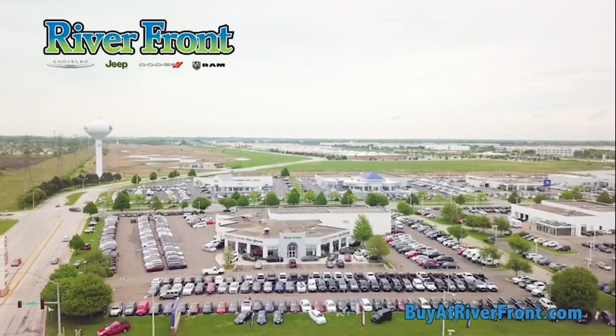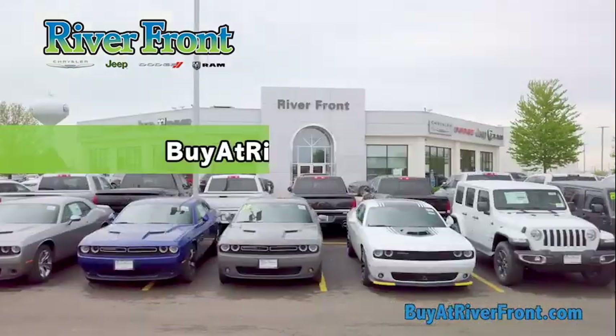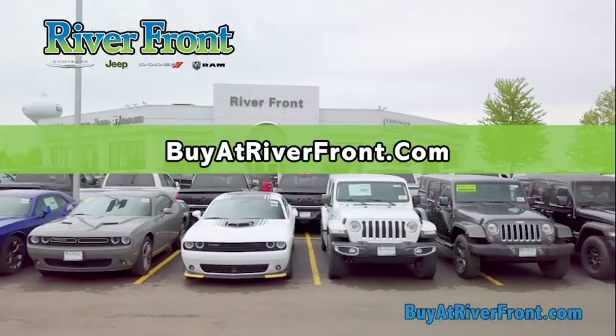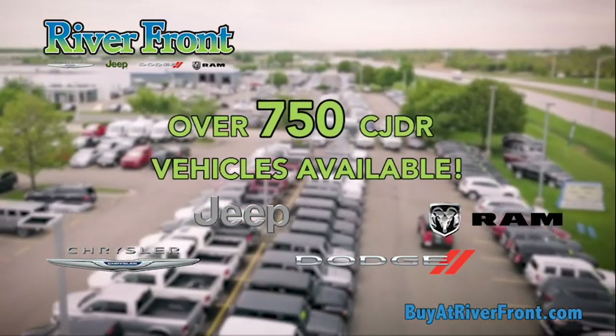It's a new day and Riverfront introduces the new way to shop in comfort where you want and when you want. Log on to buy at riverfront.com and shop over 750 Chrysler, Jeep, Dodge, and Ram trucks.